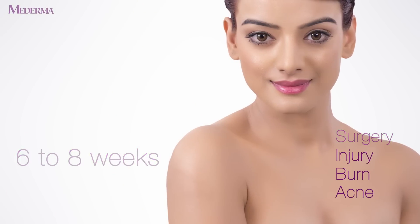So don't let your wonderful skin lose its wonder.